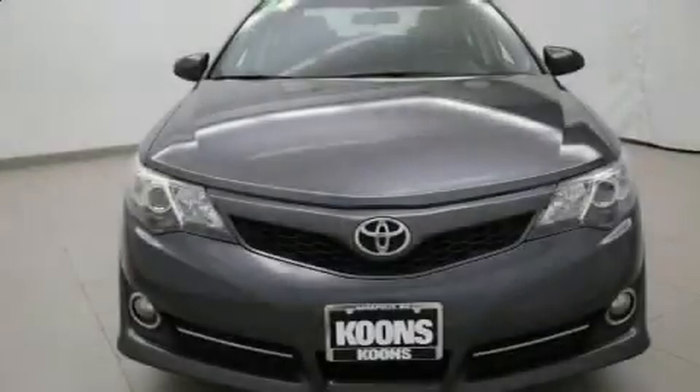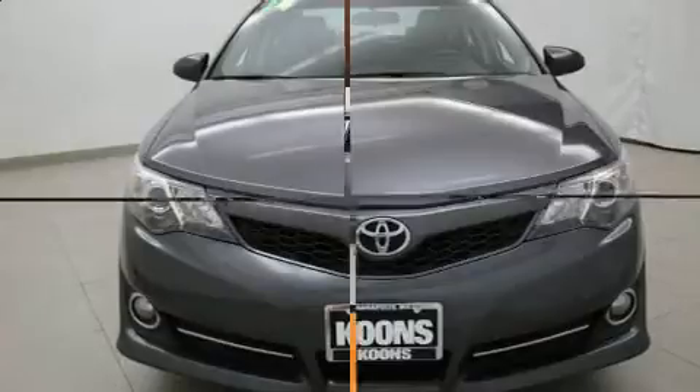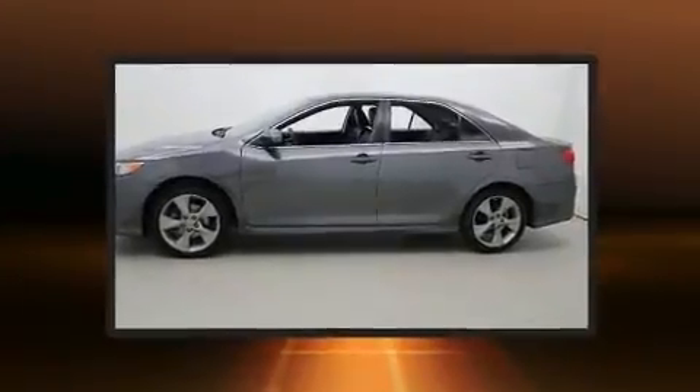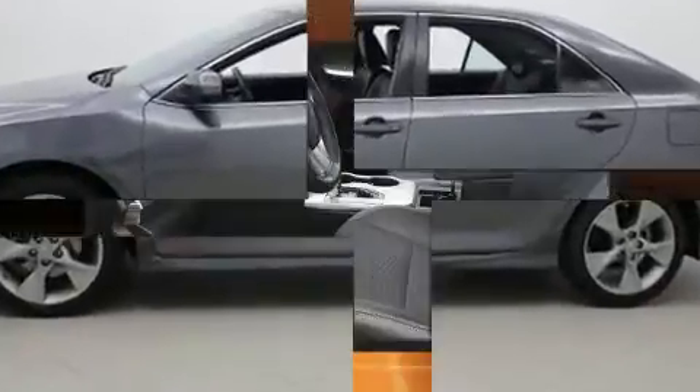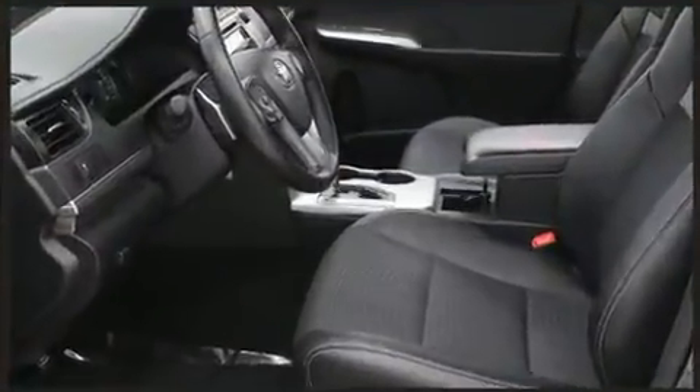Step into the 2014 Toyota Camry. This four-door, five-passenger sedan still has fewer than 60,000 miles. It features a front-wheel drive platform, an automatic transmission, and a 2.5-liter four-cylinder engine.